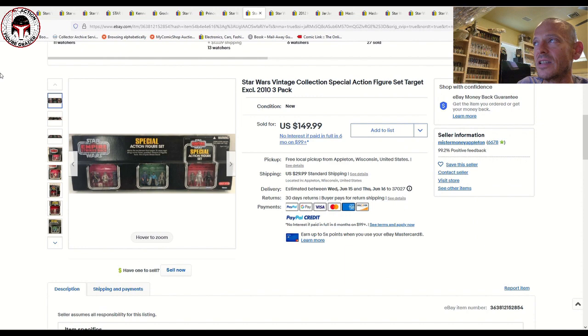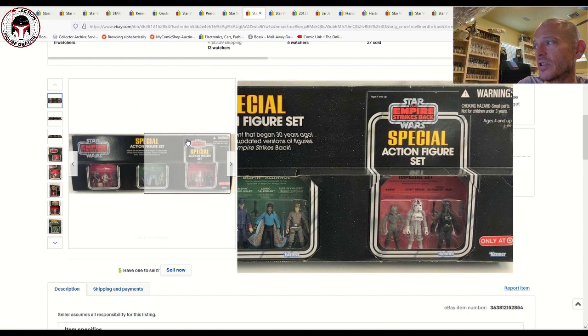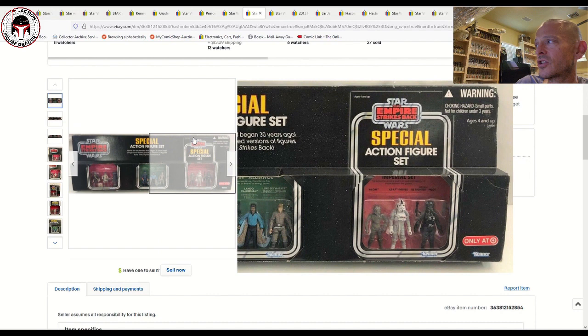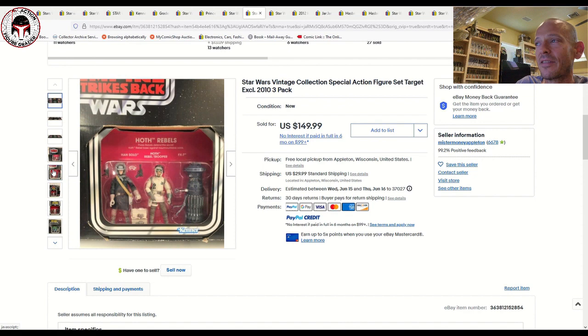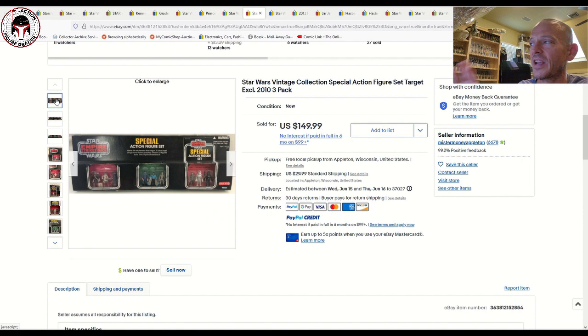Another Target exclusive three-pack sold — I can't imagine having the space for this item but it looks so cool. There's a little crease above the 'Only at Target' sticker and by the warning, but give me a break — this thing is like three and a half to four feet long. It's hard to store properly. It sold for $150 plus $30 shipping, though $30 shipping seems a little low these days for something this size.